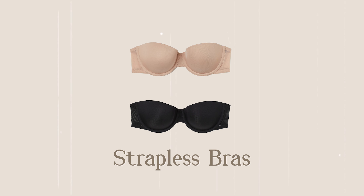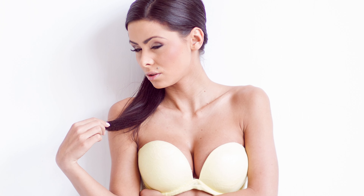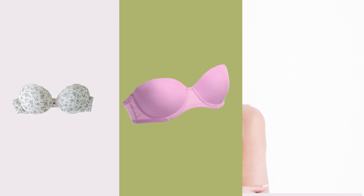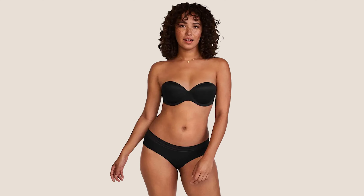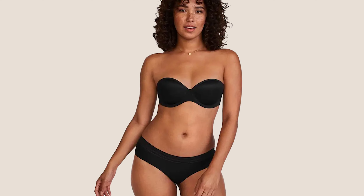A strapless bra can be the answer to all your complicated outfits — off the shoulder, halter, and everything in between. Available in great varieties at anami.com, this set of bras allows you to experiment with trendy clothes and designs without having to worry about your bra showing.